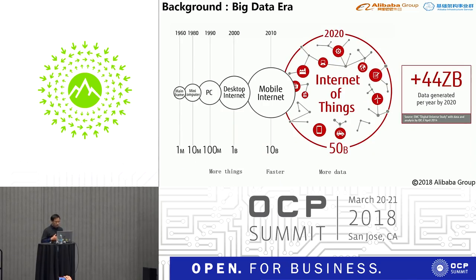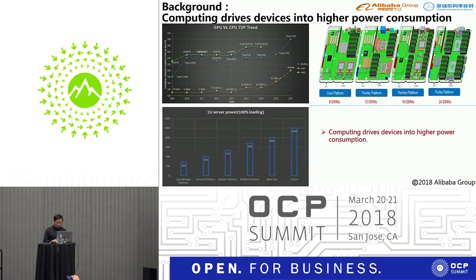By 2020, more than 15 billion devices will be connected to the internet and generate over 44 gigabytes of data. This rapid increase in data requires more and more computing performance to analyze and process. With the improvement of computing performance, power consumption has significantly increased.